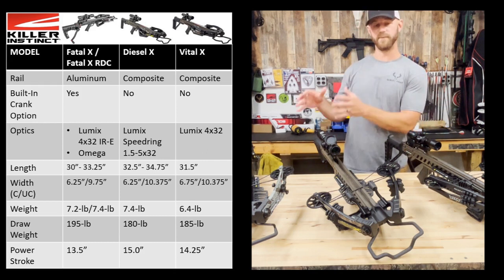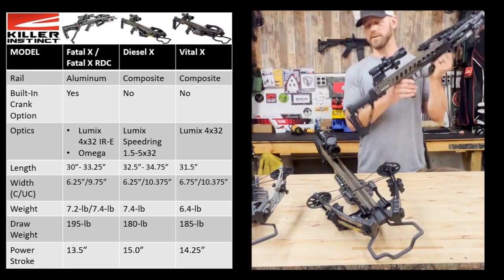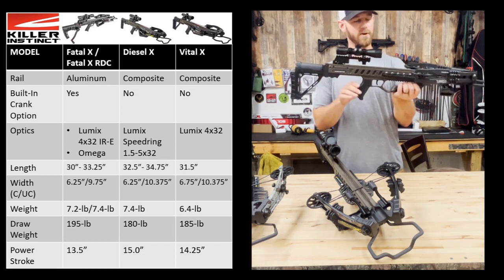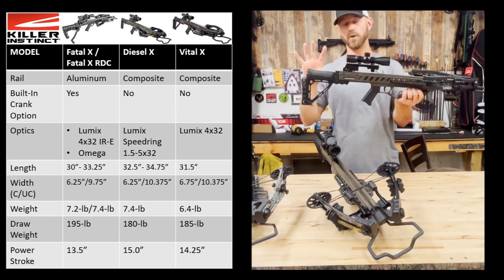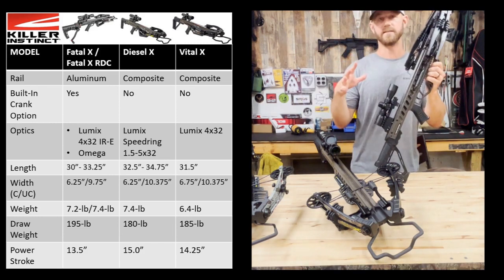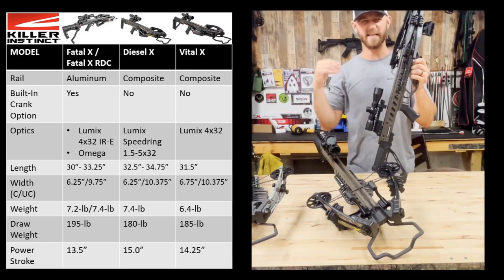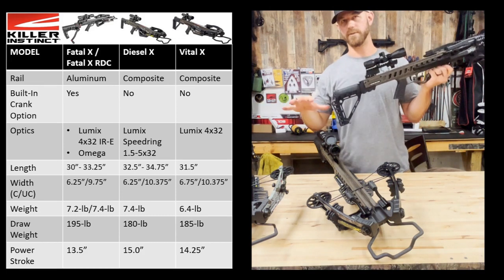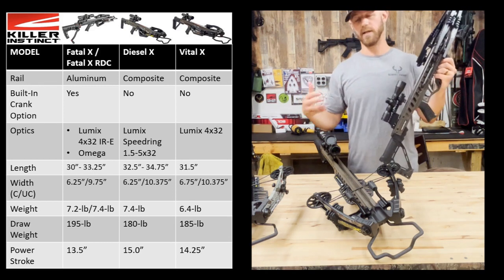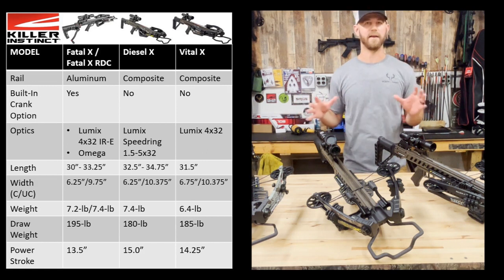Then moving to the VitalX — the VitalX is also a composite rail crossbow, but it is non-adjustable. It has a fixed forend as well as a fixed buttstock. There is still a Picatinny rail system just above the forend grip for mounting accessories, but the forend and buttstock are both fixed. As far as optics, this has the Lumix 4x32 — a non-adjustable, non-illuminated optic with a line-style reticle for different ranges, where the other two have more of a dot-style reticle. One other thing to note is that the VitalX is essentially a full pound lighter than the other two — coming in at 6.4 pounds, versus 7.4 for the DieselX, and 7.4 or 7.2 for the FatalX and FatalX RDC depending on the integrated crank.